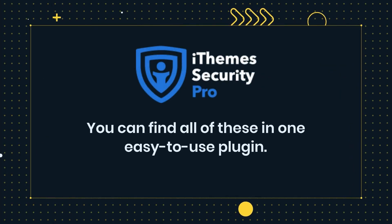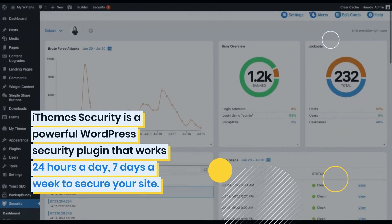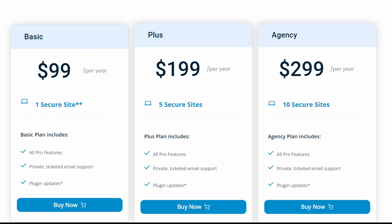The paid plans start at $99 per year for the pro version, which includes all the features mentioned, as well as many more, while more expensive plans allow you to secure multiple sites.